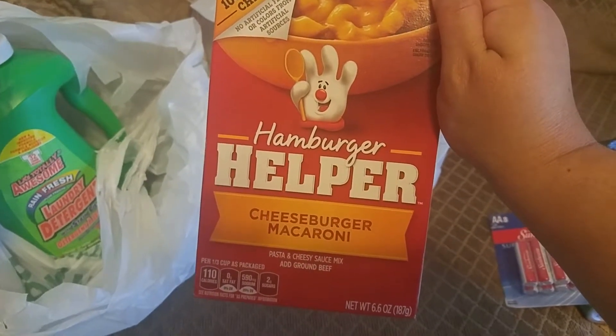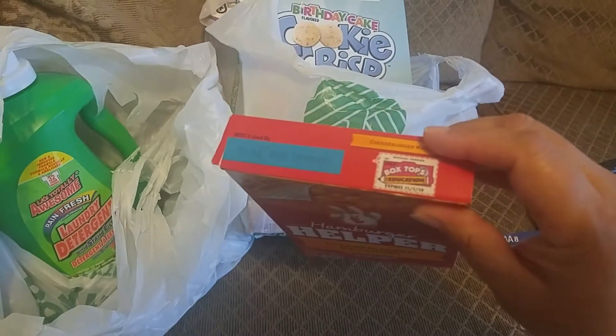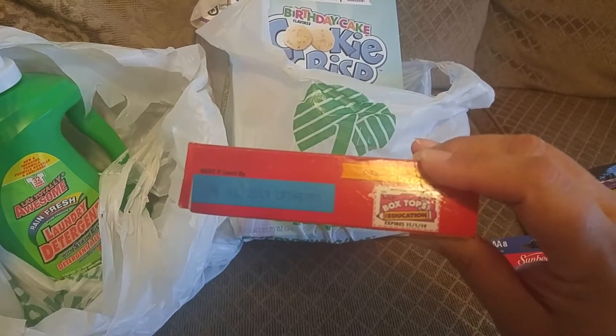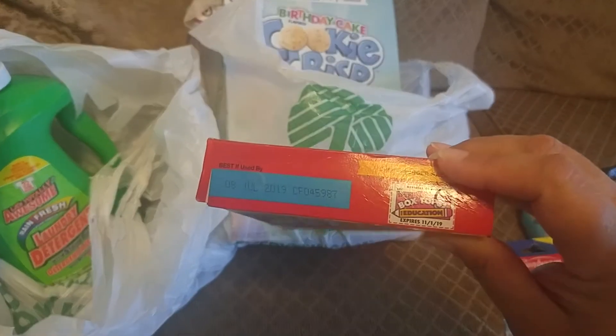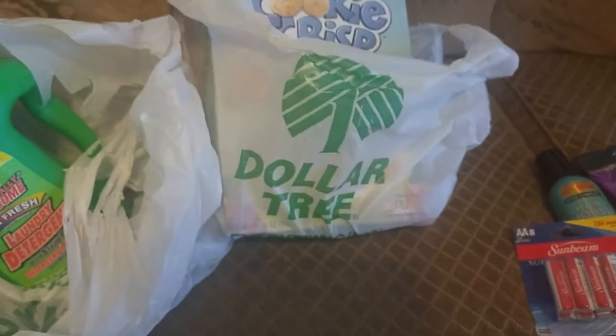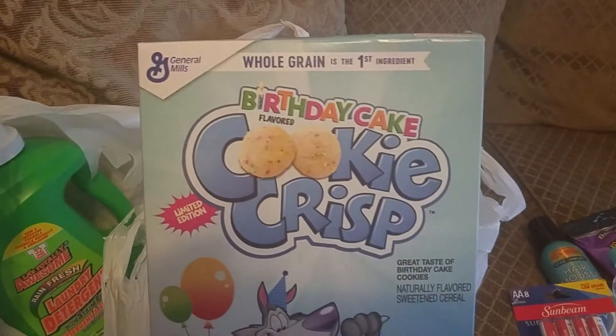The next thing I picked up was this Hamburger Helper — it's cheeseburger macaroni, 6.6 ounces. It has the box top on it for collecting, and the date is still good until July 2019. I did pick that up today at the Dollar Tree.